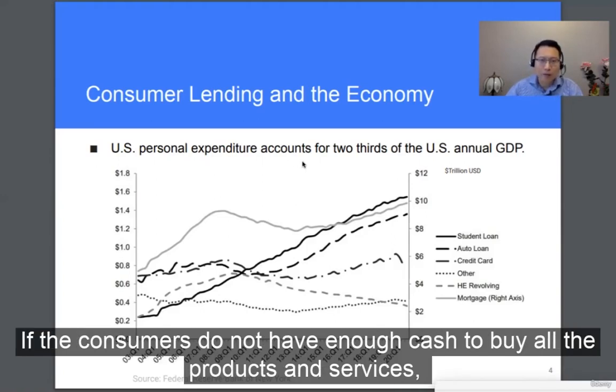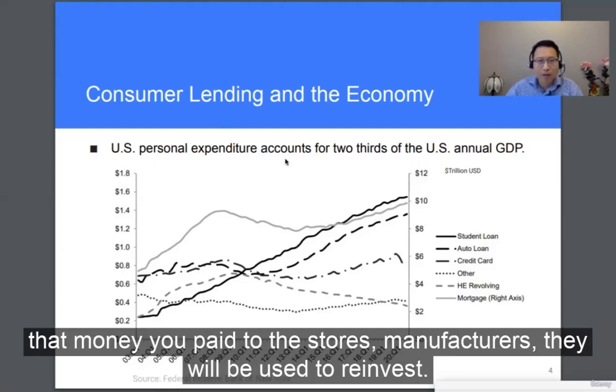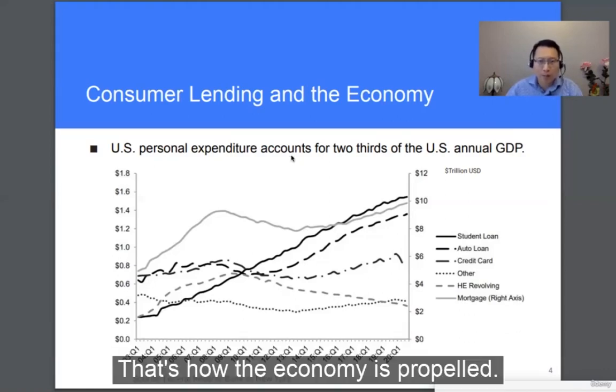If consumers do not have enough cash to buy all the products and services, they can take out different types of loans to receive products and services first, then pay back over time. So that money paid to the stores and manufacturers will be used to reinvest. That's how the economy is propelled.